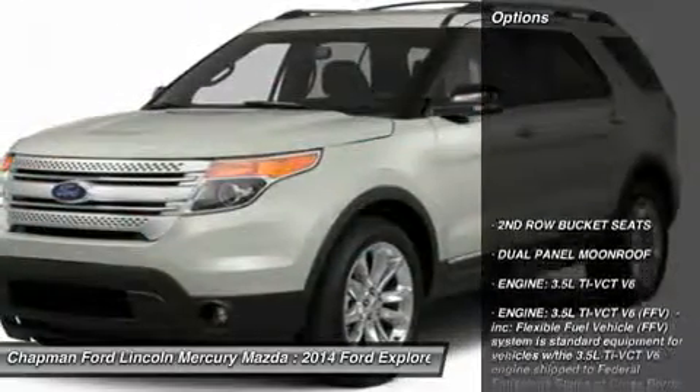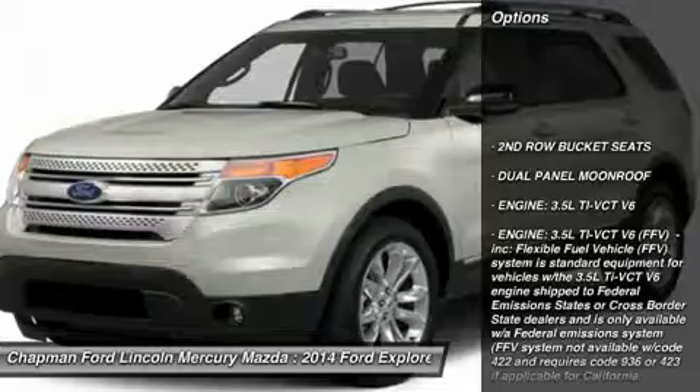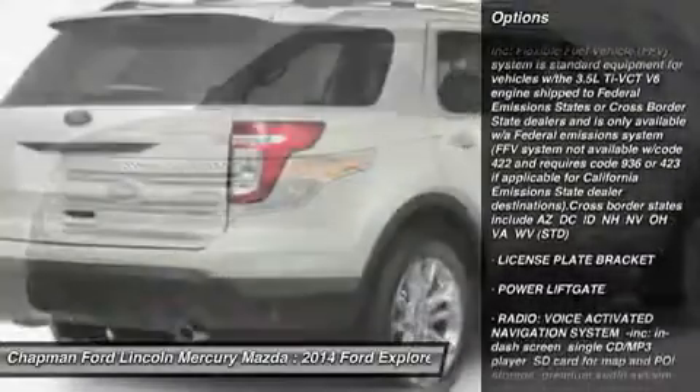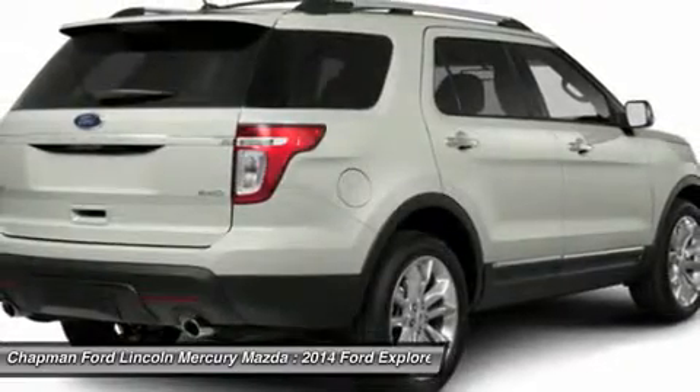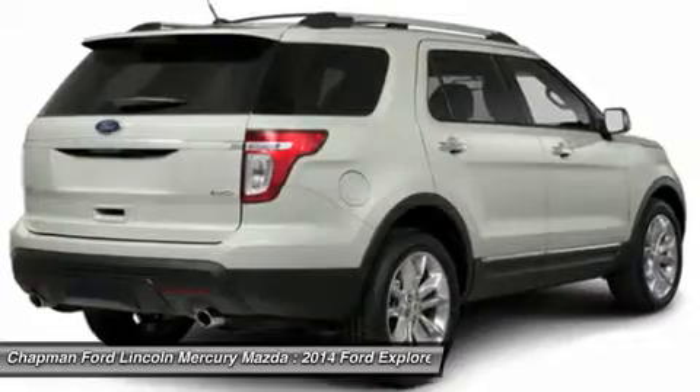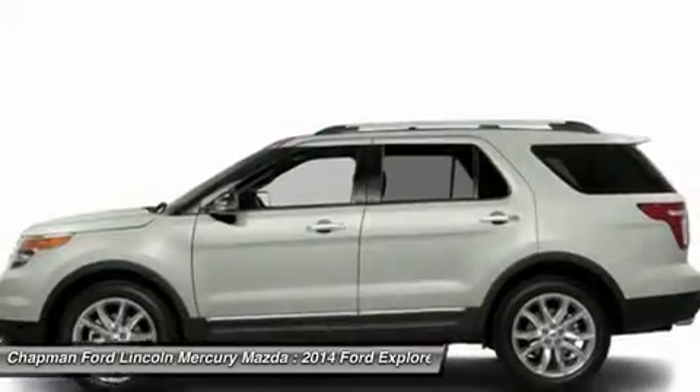Here are some of this vehicle's great options: power liftgate, anti-lock braking system, power passenger seat, steering wheel audio controls, power steering, adjustable steering wheel, aluminum wheels, four-wheel disc brakes, cruise control, and keyless entry.